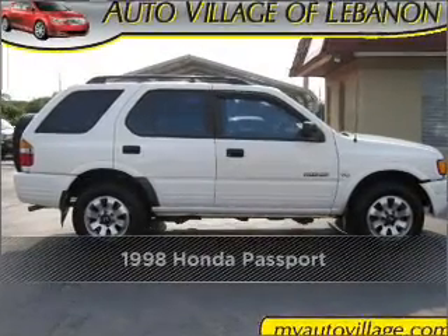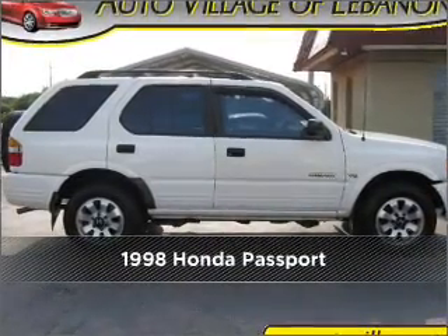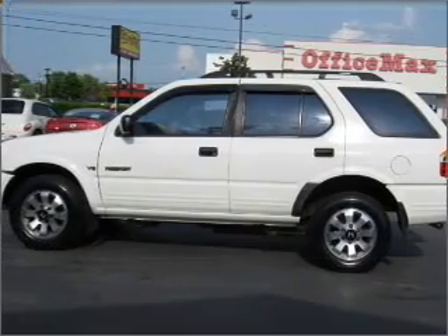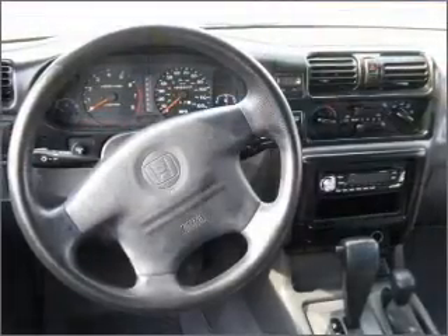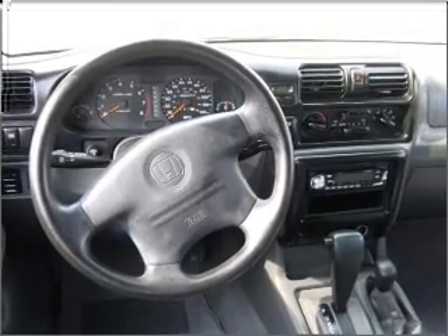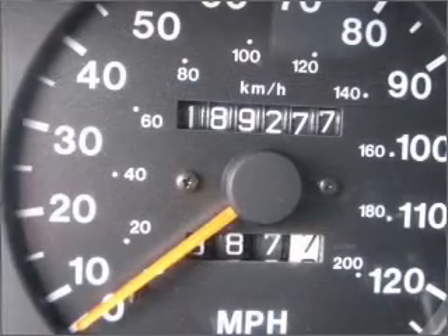Proudly presenting this 1998 Honda Passport. Your search stops here with this ideal auto. Set it and forget it with the fuel-efficient cruise control. Enjoy the ability to tilt your steering wheel to a comfortable angle.